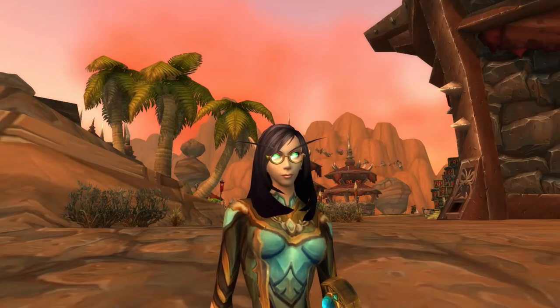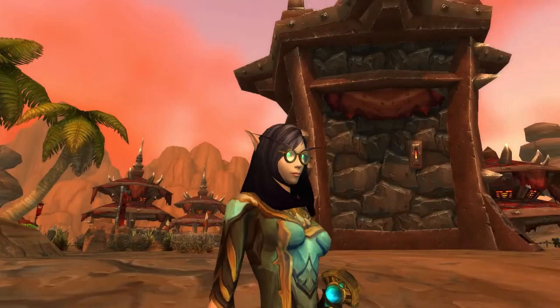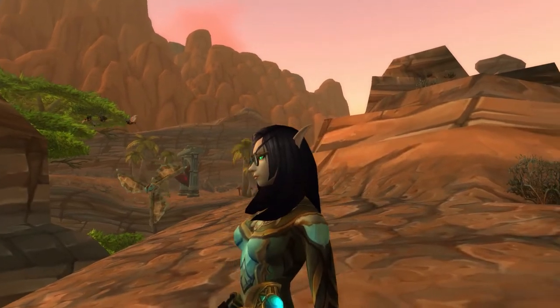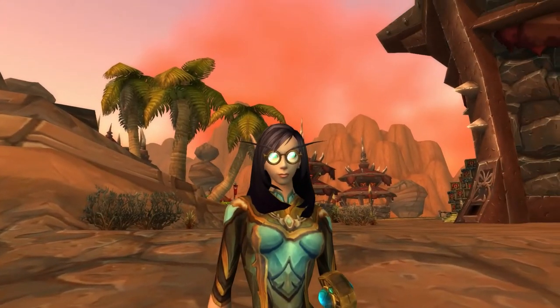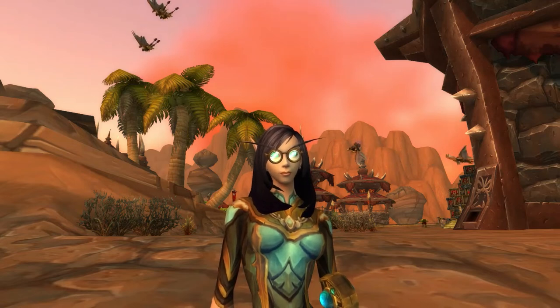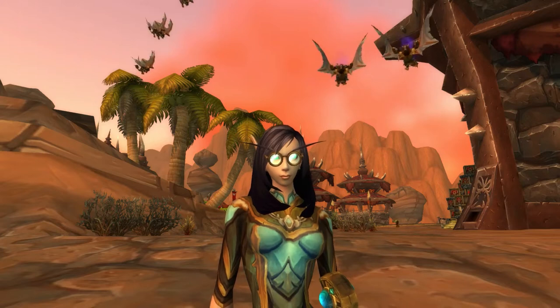These are the dazzling spectacles. These are the tasteful ones. All I'm missing is the scar on my forehead and I would look pretty close to Harry Potter, I think.